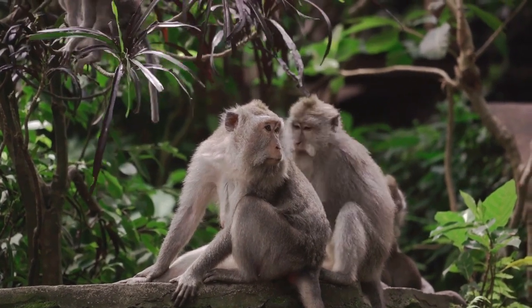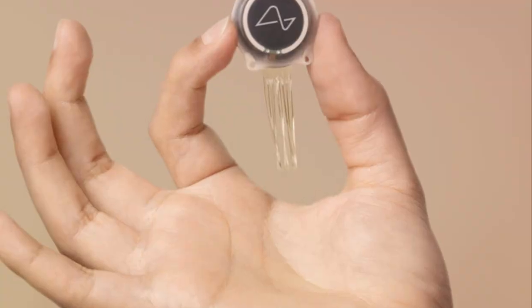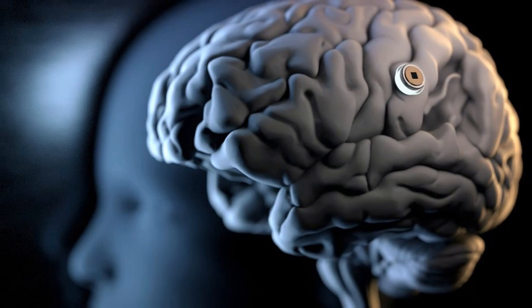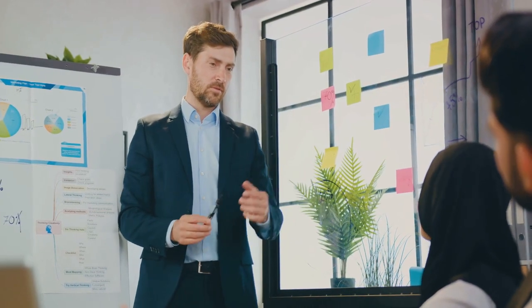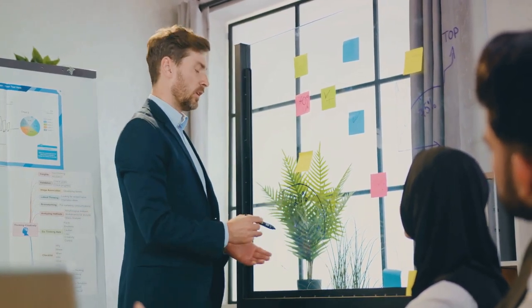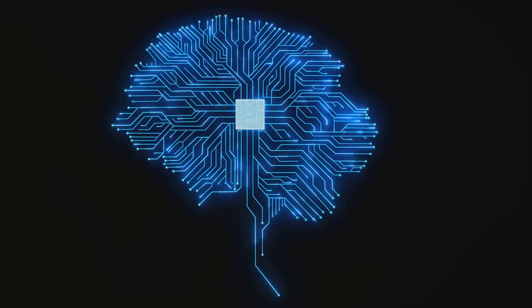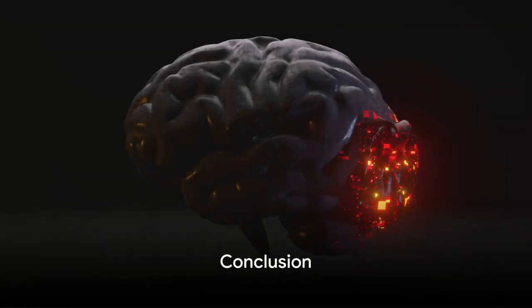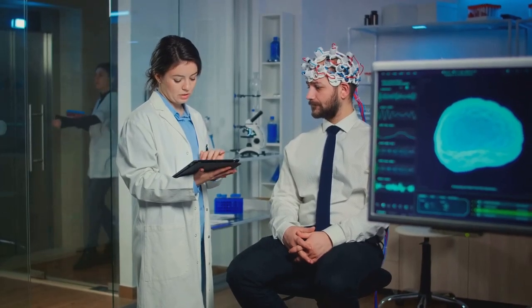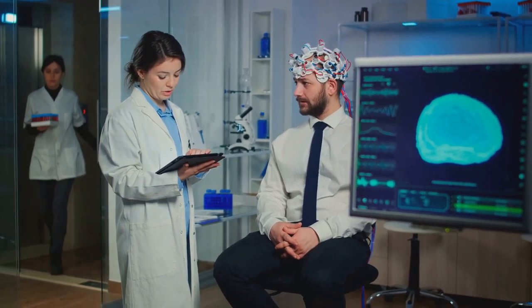Animal testing, a crucial stepping stone to human trials, has stirred up an ethical discourse. While some laud the scientific progress, others question the morality of such experiments. The intersection of technology, ethics, and the human experience has become a hotbed for debate. As we marvel at the scientific achievements, we must also question the ethical implications. We've journeyed through the intricate process of Neuralink's implantation, the promising trials, and the ethical debates surrounding this innovation.